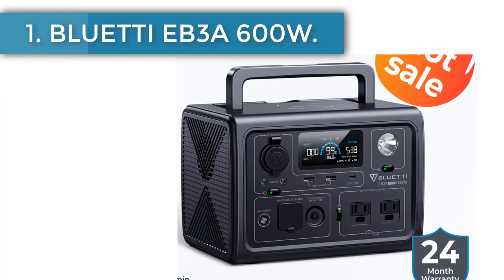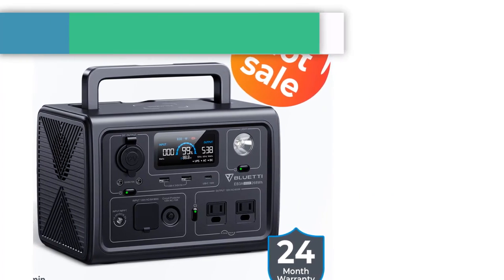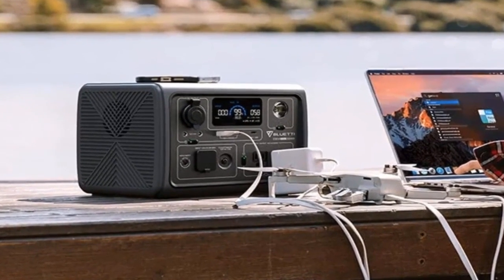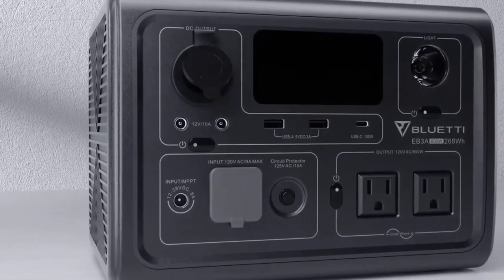Bluetti EB3A 600W. Designed to be more energy efficient than traditional generators, Bluetti EB3A is so light in terms of weight, doing its part to help you reduce carbon emissions to the environment. EB3A is compact enough, but you can count on it with big jobs.